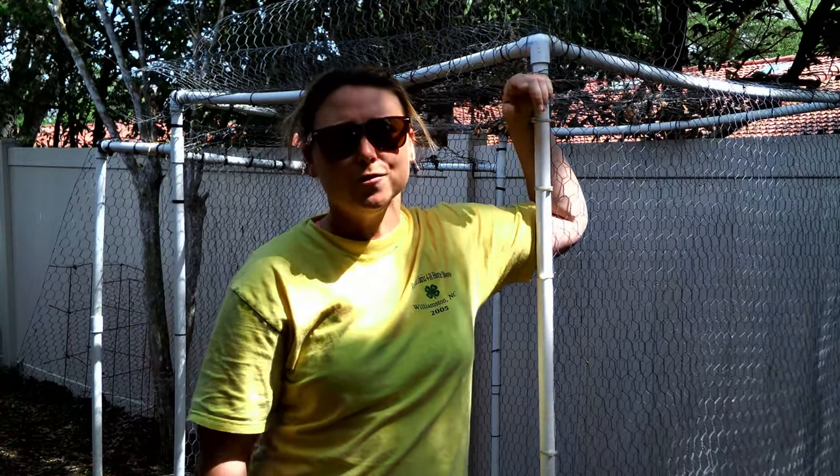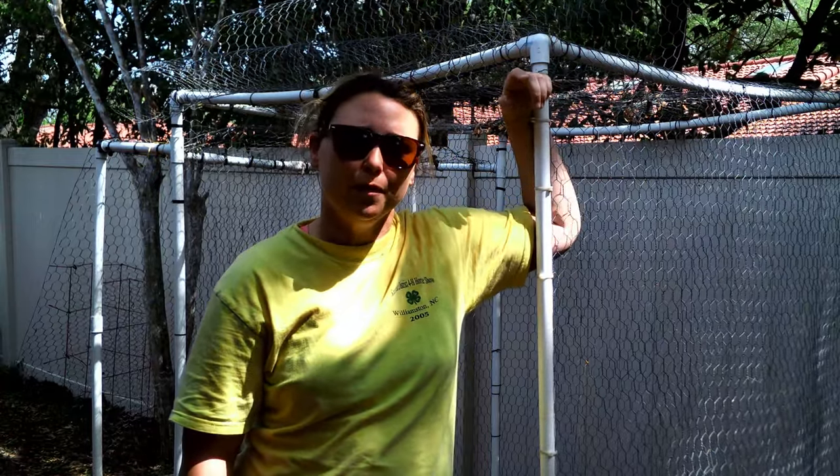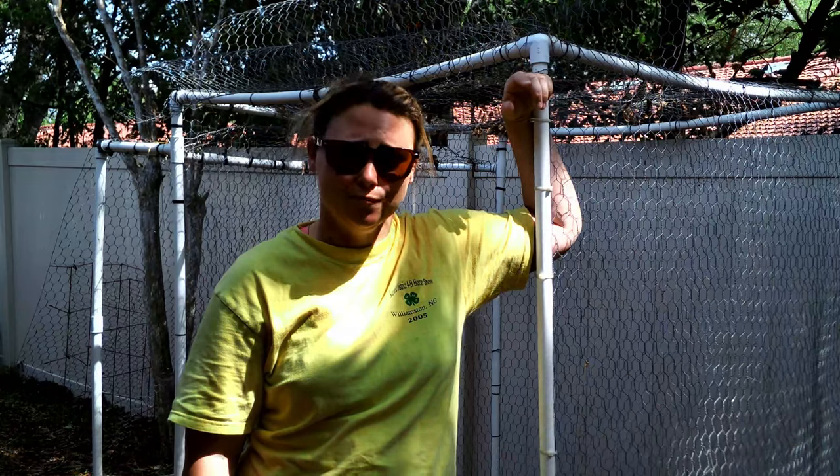Hey guys, it is Kayla Waller with Waller Adventures, and today we are going to be talking about compost. So stick around, check it out.